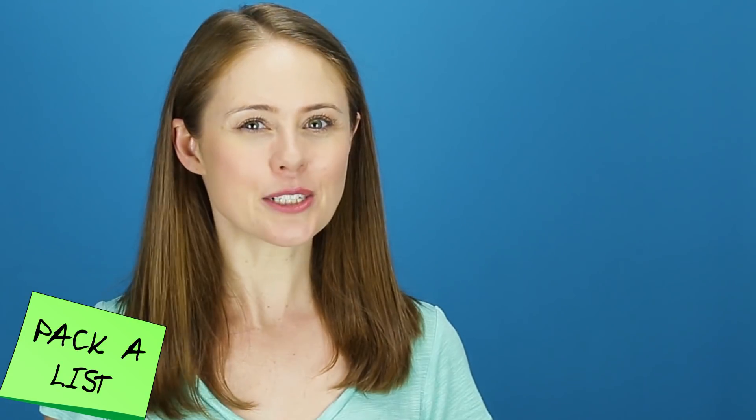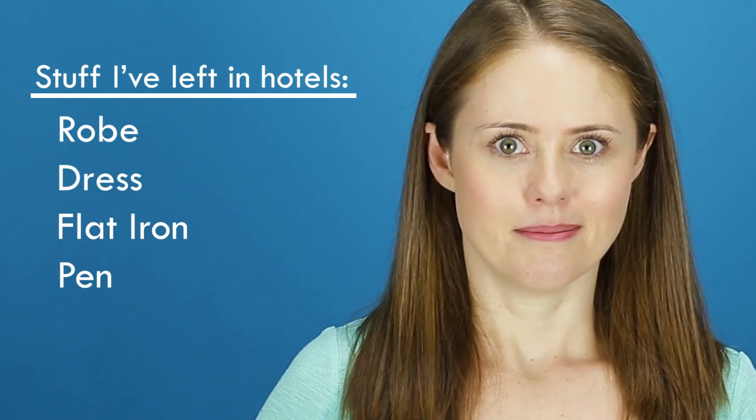Double bonus: if you tend to forget things when you come back, your packing list magically transforms into a handy list of all the things you need to bring home. I don't do this part, but I really should.